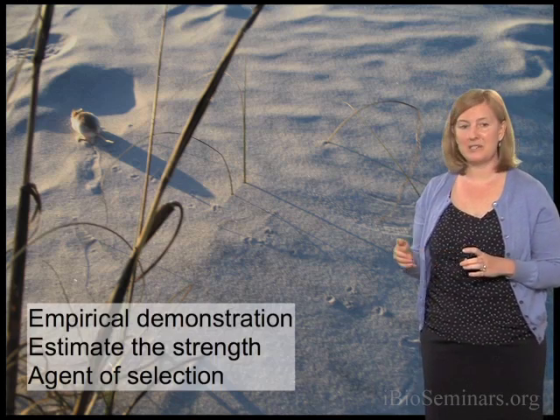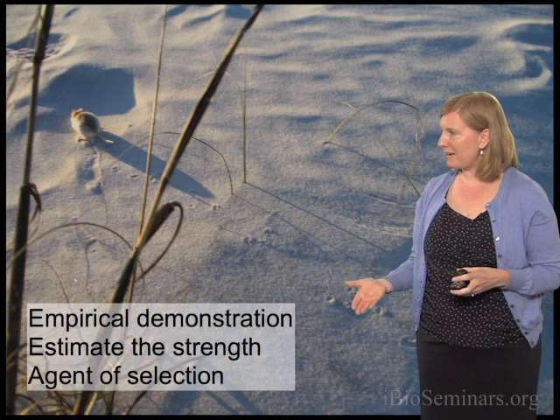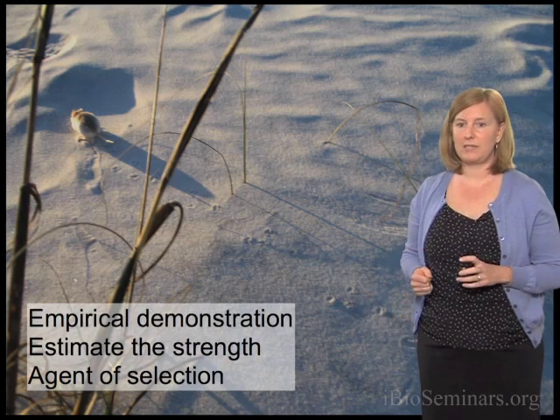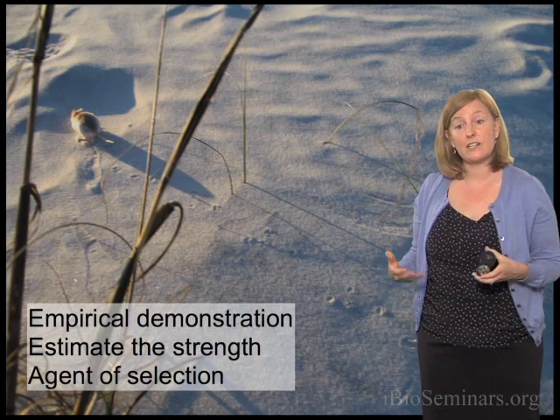You may be thinking this makes perfect sense: these mice are running around on beautiful white sand beaches, and having a light-colored coat would make them more camouflaged. That's a great idea, but we wanted to actually prove it. As scientists, we wanted to empirically demonstrate that color matters for survival, estimate the strength of selection — how favorable it is to match the background — and identify the agent of selection, meaning who are the predators.